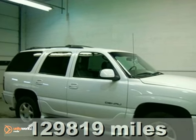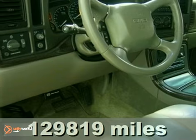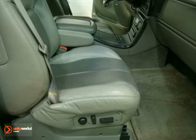SUV buying made easy. Tired of the same mundane drive? Well, change up things with this stunning 2001 GMC Yukon. It'll save you money by keeping you on the road and out of the mechanic's garage.